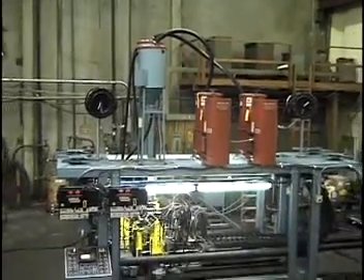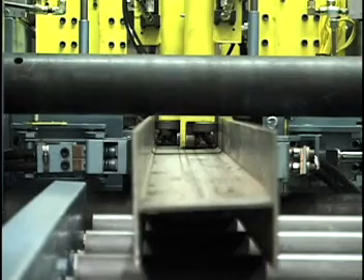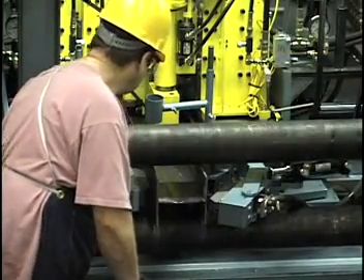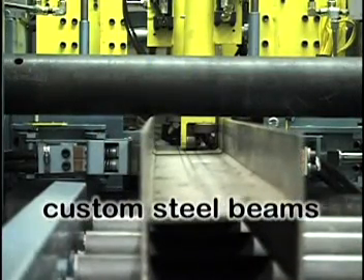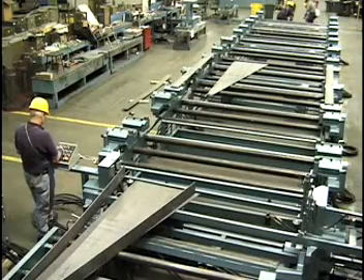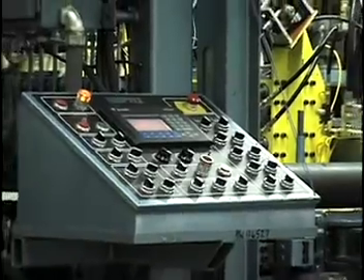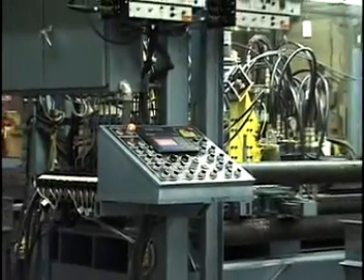PHI's automatic steel beam fabrication system is designed to meet the needs of your most demanding customers. With our steel beam fabrication system, you can now continuously manufacture custom beams, while minimizing delays normally caused by changing beam sizes or shapes. In fact, using PHI equipment offers you the maximum productivity while maintaining the highest quality.